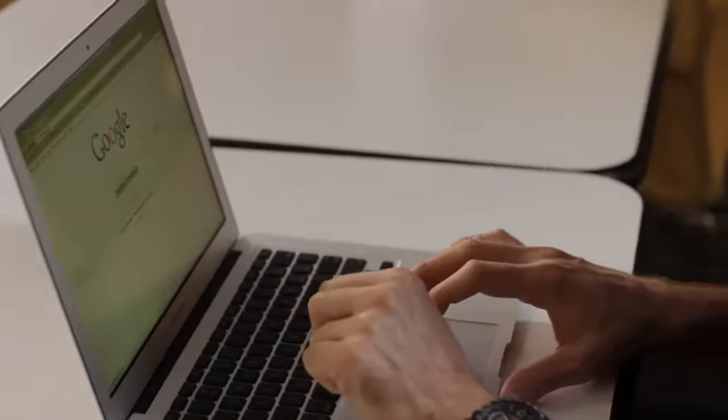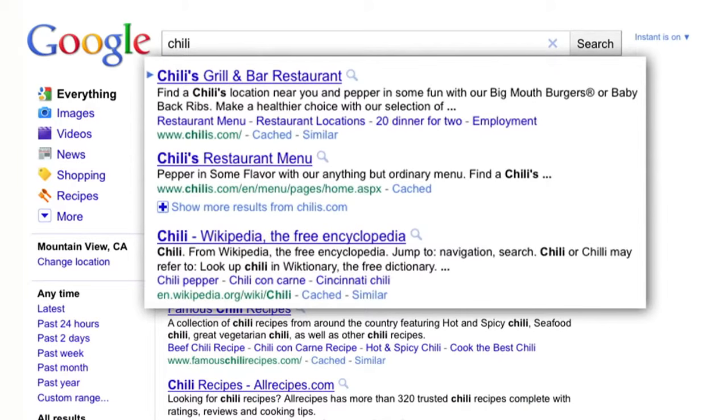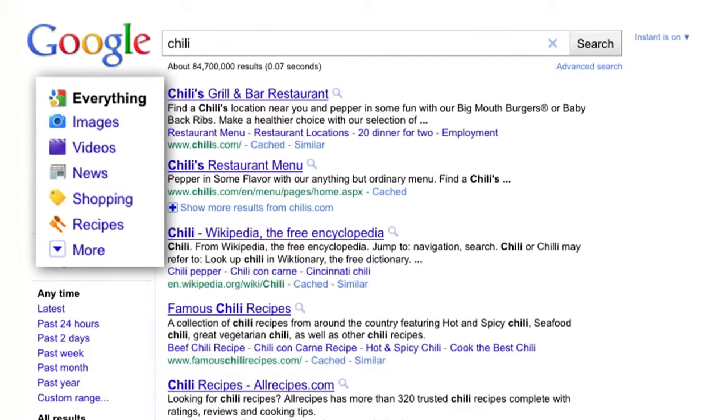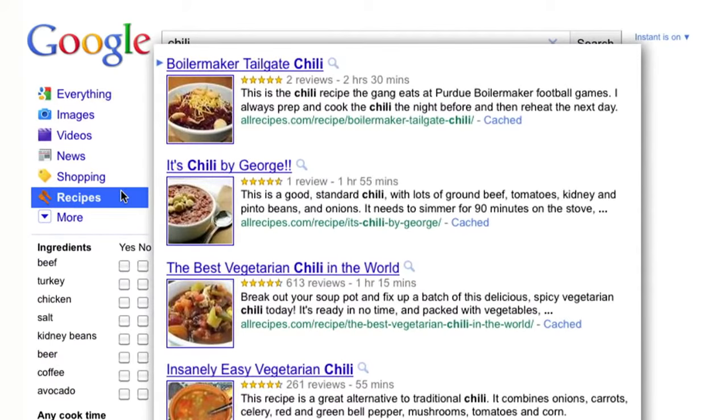Today, I'm happy to introduce a new search feature from Google that allows you to find that perfect recipe. Let's say you're looking for a recipe for chili. When you search for chili on Google.com, you'll see many results, but not all of them are recipes. In the left-hand panel, we've added a new link for recipes. Click it to see just recipes in your results.